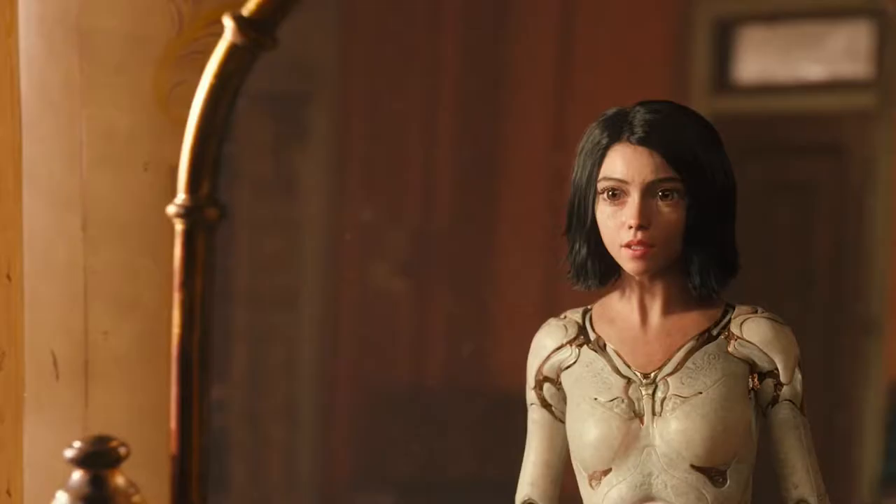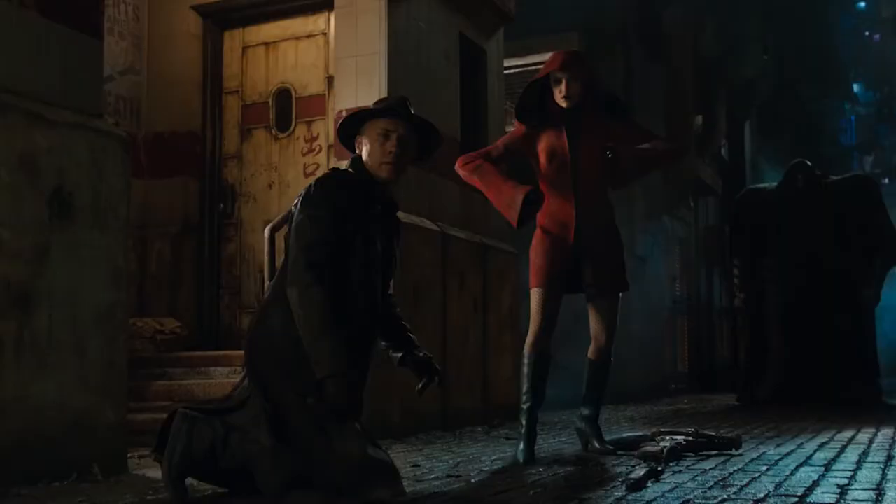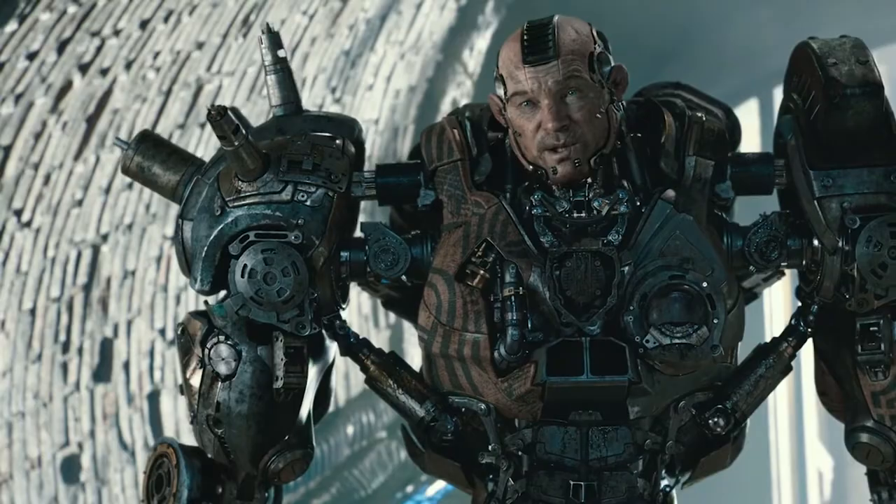If you ever watched one of those sci-fi movies where robots resemble actual people, then you better keep watching. This tech is set to enhance and improve the way robotics is done, and it may even change the way robots themselves are designed.